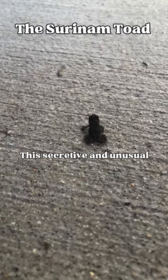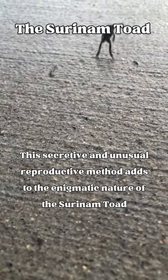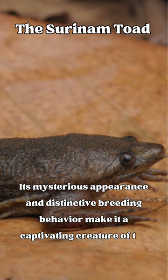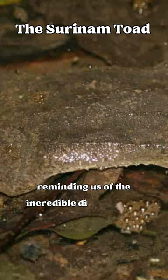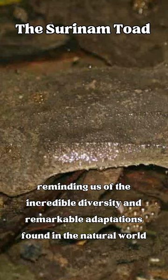This secretive and unusual reproductive method adds to the enigmatic nature of the Surinam Toad. Its mysterious appearance and distinctive breeding behavior make it a captivating creature of the rainforest, reminding us of the incredible diversity and remarkable adaptations found in the natural world.